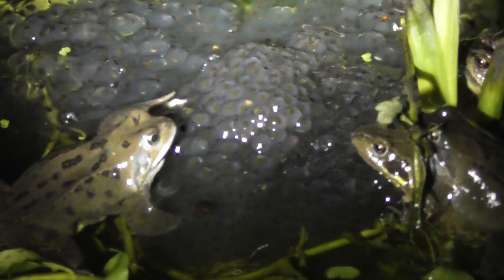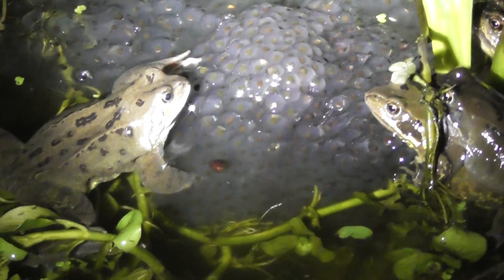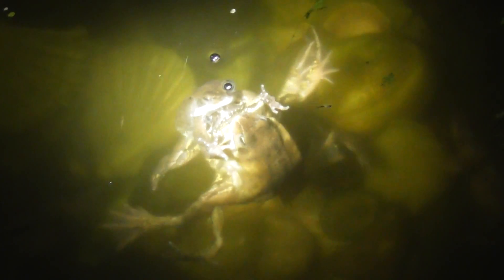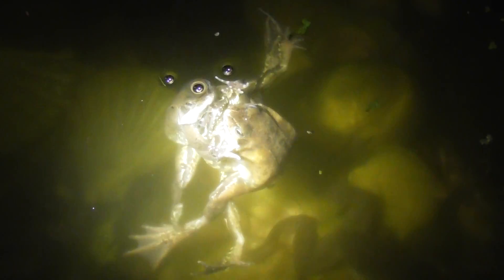Let's just zoom in as much as I can without it going out of focus. Look at that. And now I've got all this light, let me show you some more. There's three there in a bundle — that is just so bizarre when you see it like that.